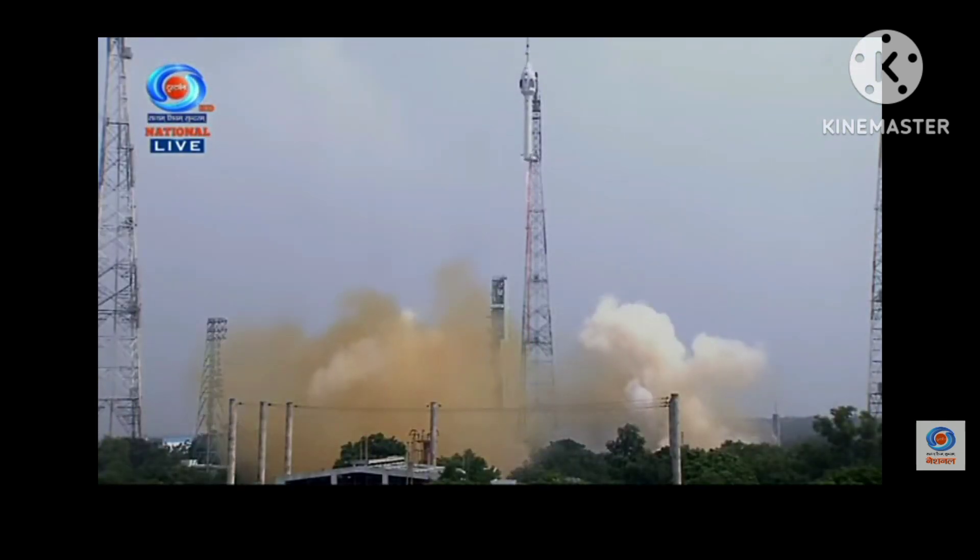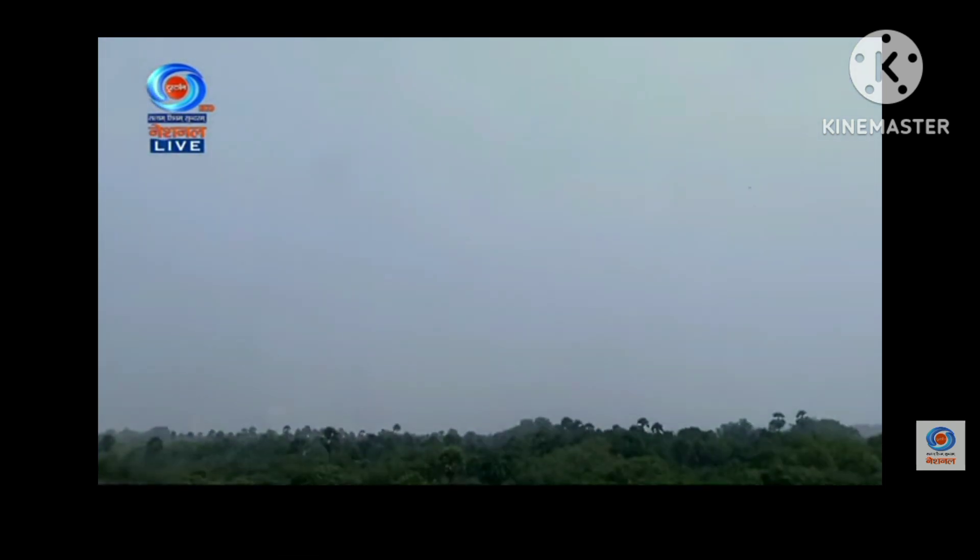Plus 5 seconds. Here we have a textbook lift-off of TVD1 — a major milestone towards the Gaganyaan mission. Plus 15 seconds. This vehicle performance is normal. We have confirmation from the range operations director that the test vehicle has performed nominally.